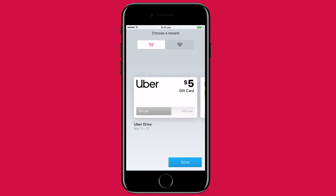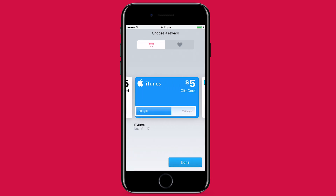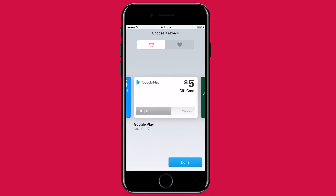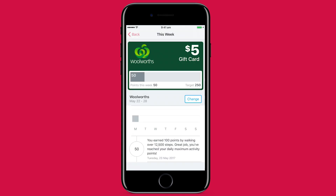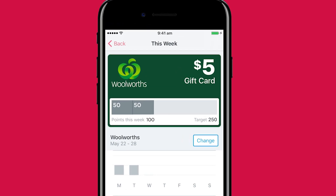Simply tap the reward picker and scroll through your choices. And when you're ready, select the one you want. You'll have to return here later to redeem your reward, or if you want, change it. Next, it's time to start earning those points. Remember, the aim of the game is daily physical activity. So make sure you've linked your fitness device or app.